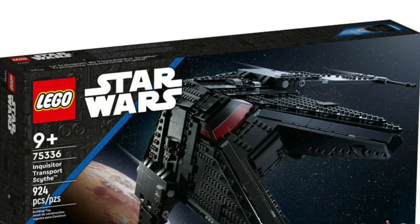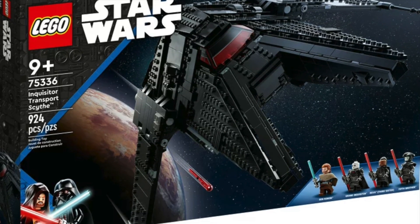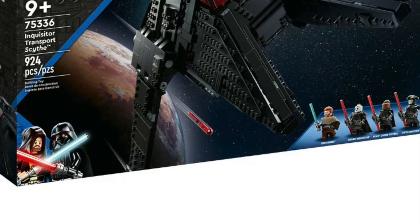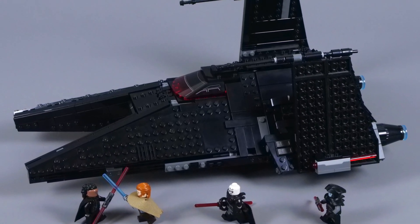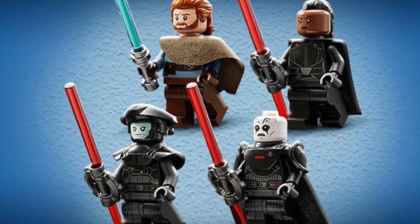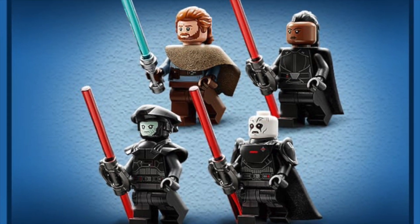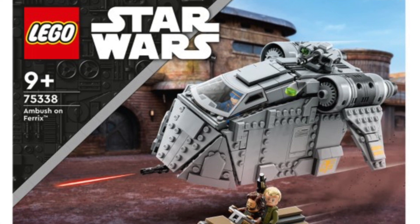Next up we have set 75336, the Inquisitor's Transport Scythe, priced at £90 in the UK, $100 in the US, and €100 in Europe. I think this is a really good LEGO set and it will be a shame to see it go — it only came out in August of last year. The build looks really menacing and it comes with four fantastic minifigures, all of which are exclusive to this set.